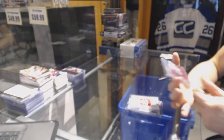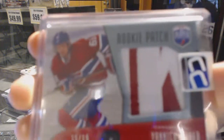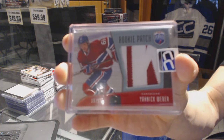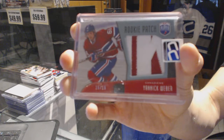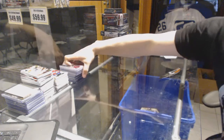We've got a 09-10 Be A Player rookie patch number 15 of 15 for the Montreal Canadiens Yannick Weber — 15 of 15 for the Canadiens Yannick Weber, who's now most famous for getting beat up by Dylan Larkin.